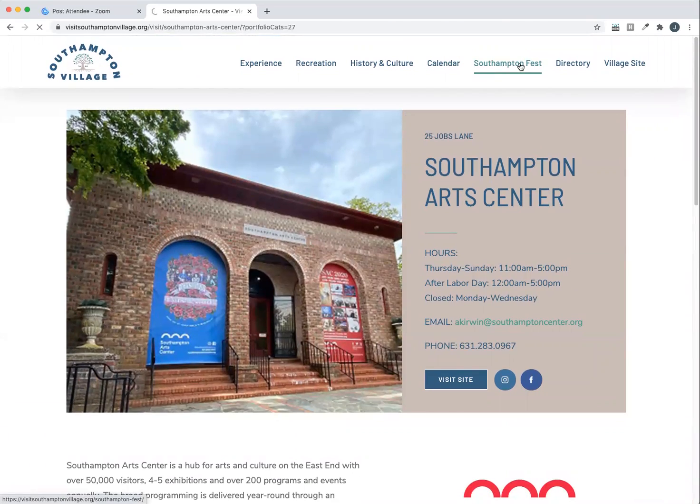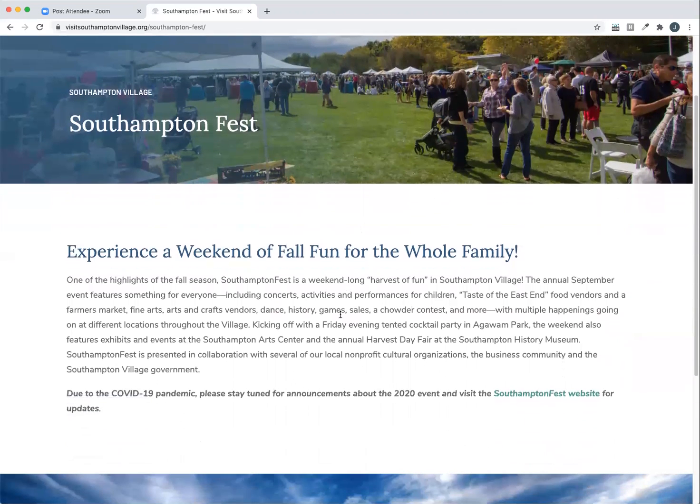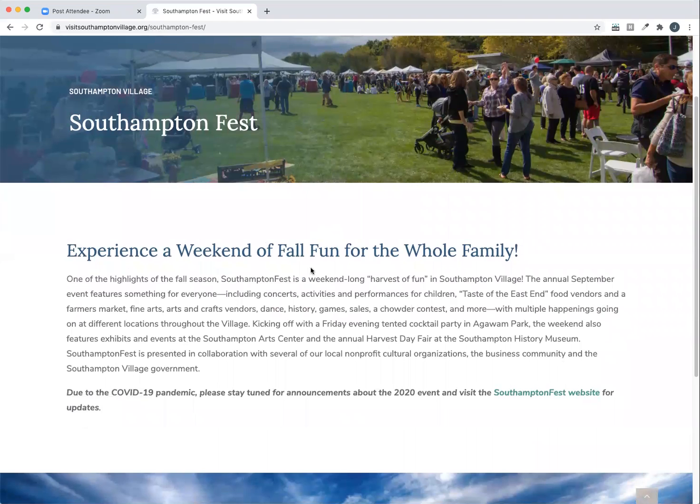Additionally, the site is going to be home to the new Southampton Fest website. Instead of Southampton Fest having its own page, there'll be a whole section dedicated to it here on the Southampton Village site. Obviously, because of COVID and the event being canceled, there's just a placeholder here for now, but this will be coming along in the coming months.